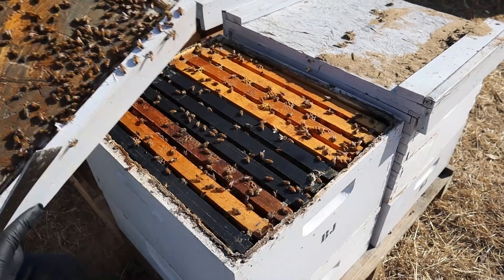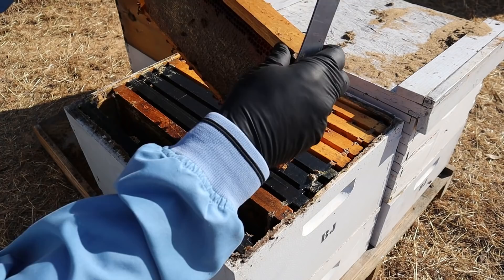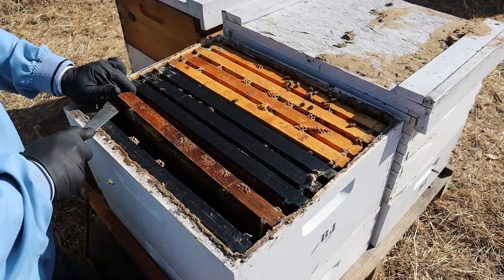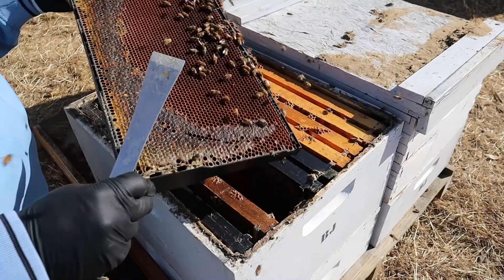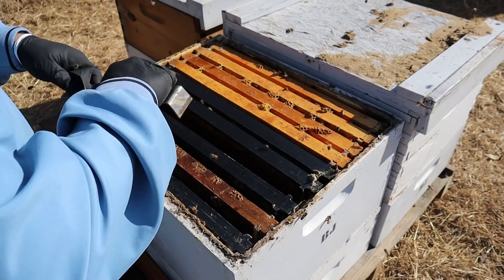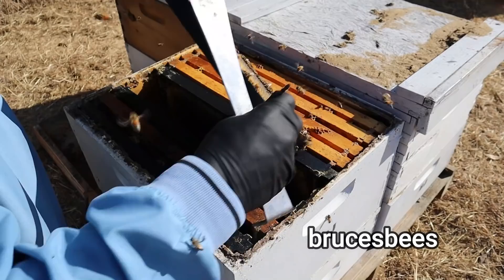I hear them buzzing in there! Some bees on the lid. It's been a while since I've been in these colonies and they've got it glued down pretty good. I'm seeing some honey right here, which is good — look at that honey. It's a heavy colony. Wow, they really got it glued down. That must have been brood earlier in the season that they've backfilled with nectar. I have fed these bees some, but they don't need it anymore.